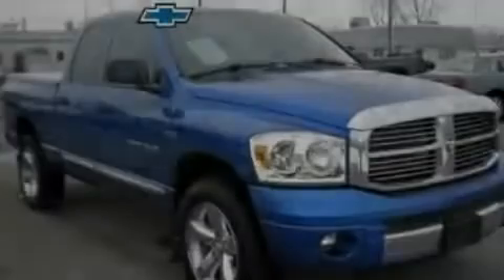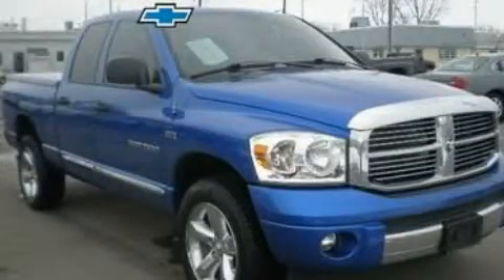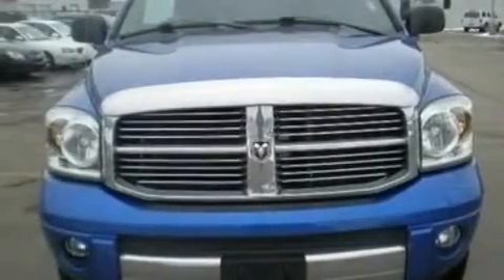Another fine vehicle offered by Blossom Chevrolet. This is a 2007 Dodge Ram 1500. It has the power to move what you need and the look too.